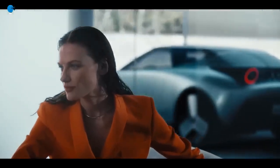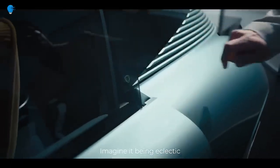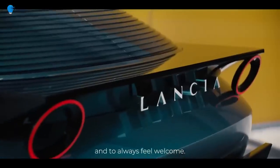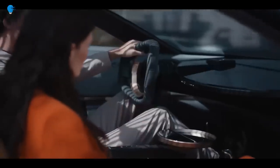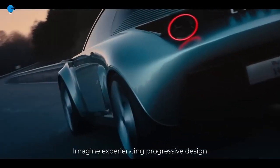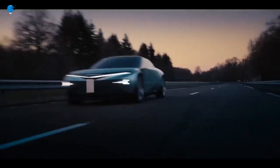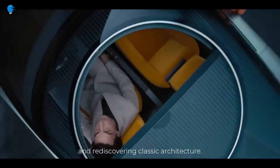Lancia's revival starts with a striking concept: the Pura HPE, an all-electric concept unveiled on Saturday that the Italian company says will shape its design philosophy for the next decade. The words 'Pura' in the name represent 'pure' and 'radical,' a nod to the new design language. The HPE is an acronym for High Performance Electric.